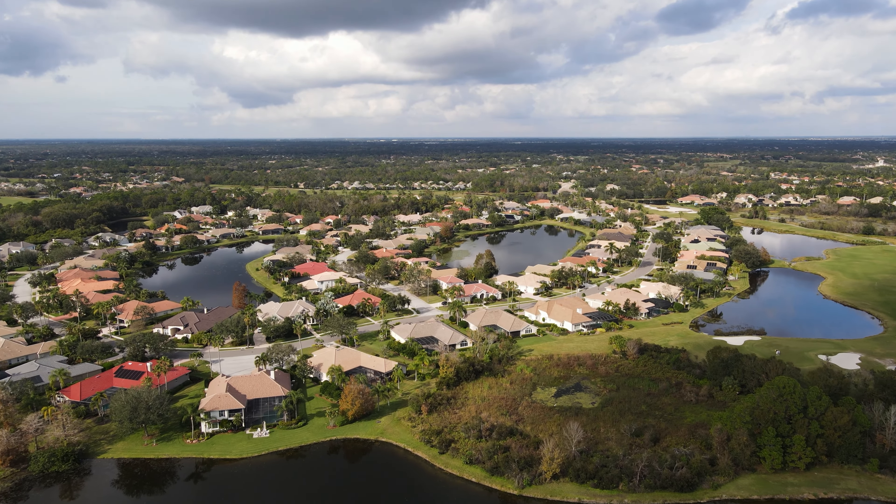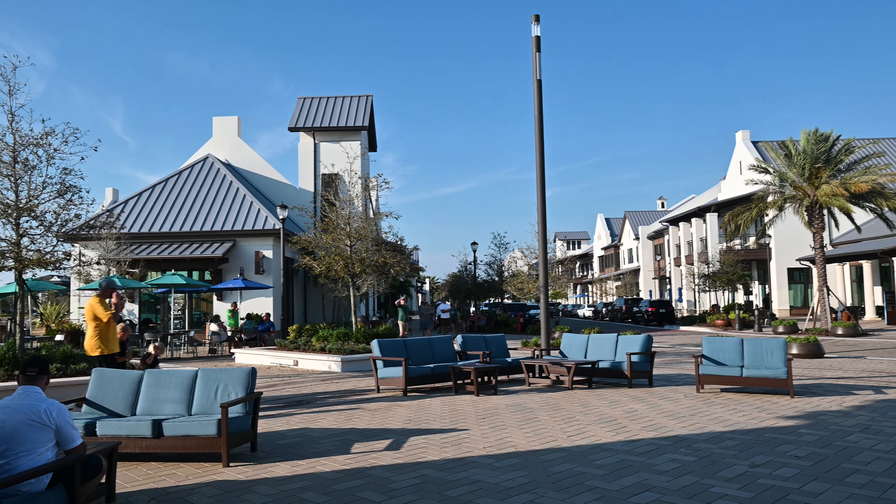Let's first talk about Lakewood Ranch and why it's become so popular over the last few years. I've been in the Sarasota area about 12 to 13 years now. When I first moved here, Lakewood Ranch was nothing like it is today. For a lot of people who lived in the heart of Sarasota, we thought of Lakewood Ranch as kind of far away — probably the boondocks. But now all of that has changed.